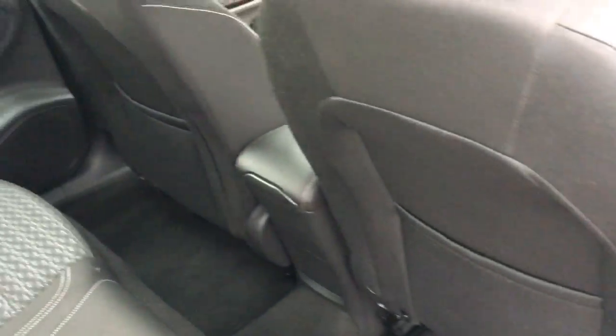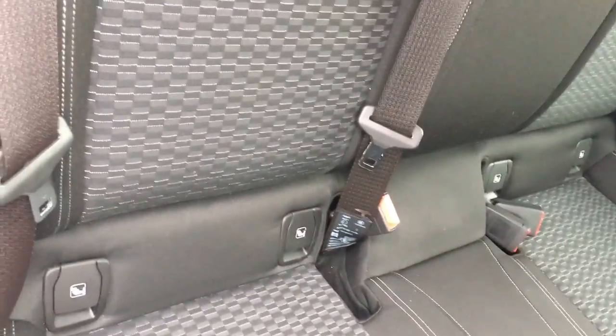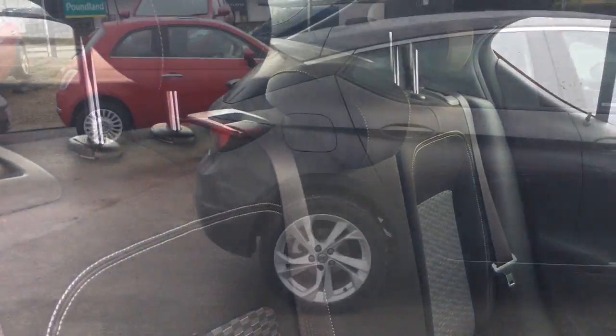In the back of the car we have rear seat pockets, isofix seats and rear head restraints.